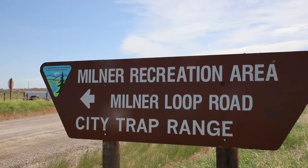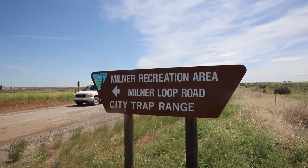Over the years we've been able to develop it from a user-made site where people just drive in and camp next to the river. We now have a paved loop through the area that services about 22 campsites.